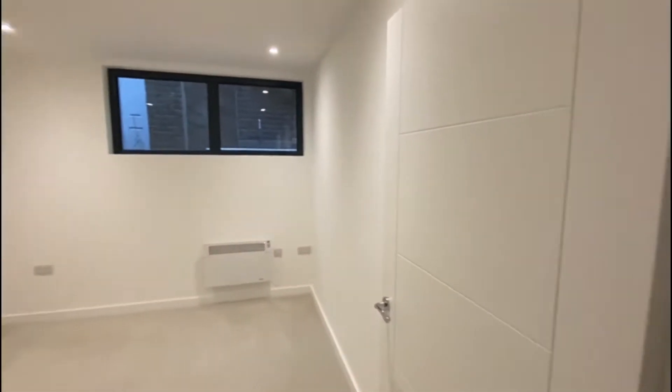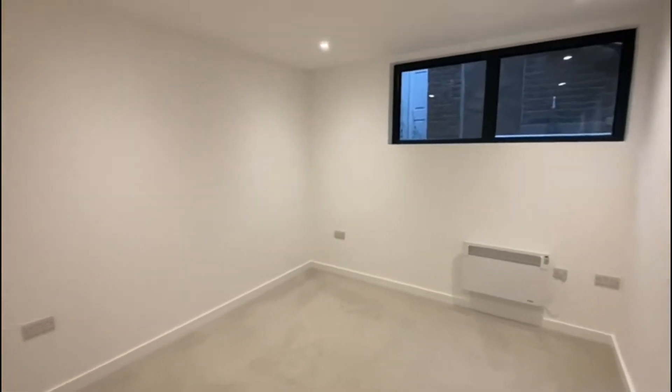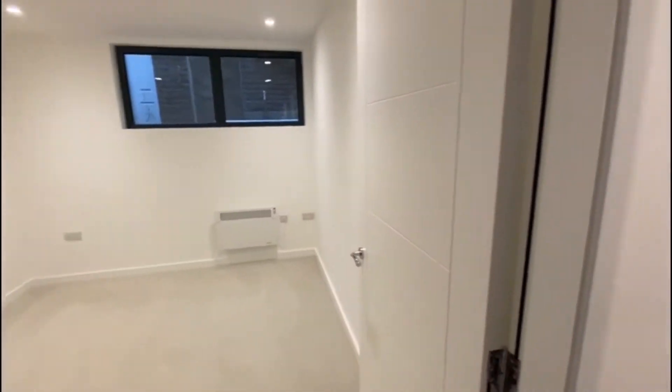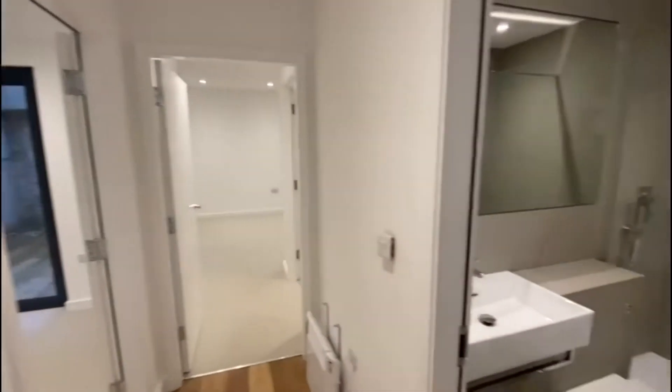To the left here is your first bedroom — a really nice, good size. You could quite easily fit a desk in there.